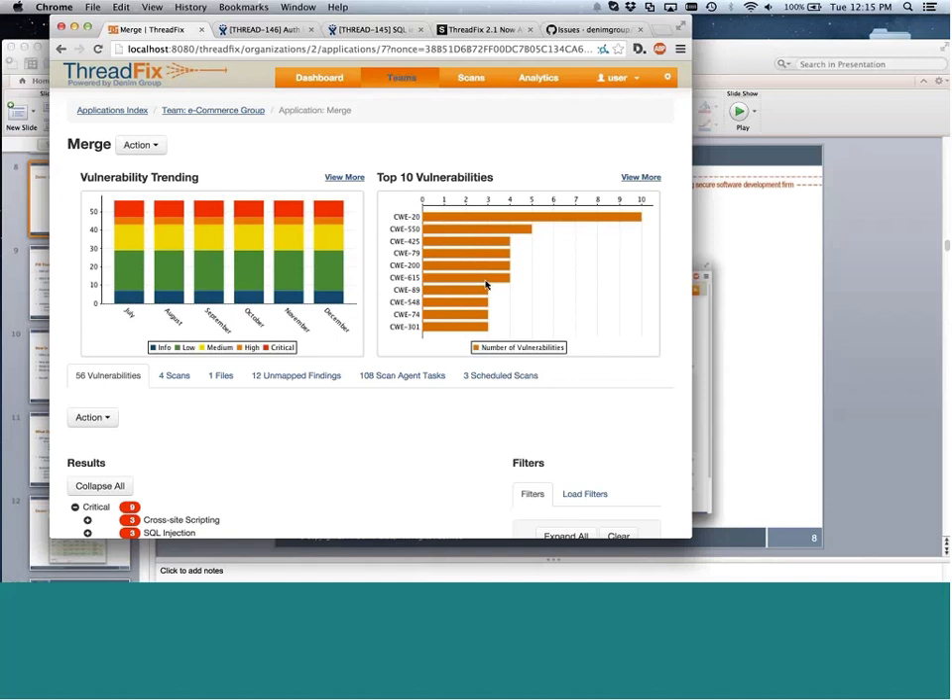With ThreadFix Enterprise we offer scan orchestration capabilities — you can schedule scans with your favorite scanners, store configurations inside ThreadFix, set policy for when you want scans run, and then scan agents in your environment wake up, call into ThreadFix, and get tasks to run. ThreadFix takes all the results of these different testing activities, pulls them in, normalizes the data, dedupes it, and tracks it over time. When ThreadFix gets a new scan it looks at the previous scan to identify new vulnerabilities, any that went away, and any that were reintroduced.